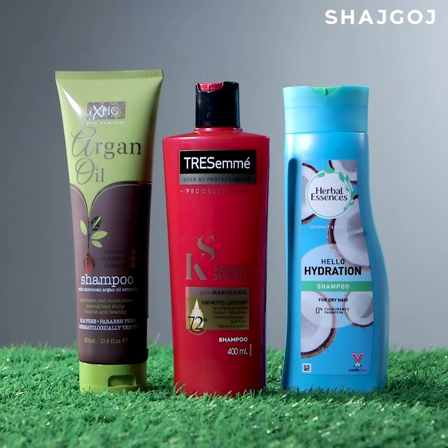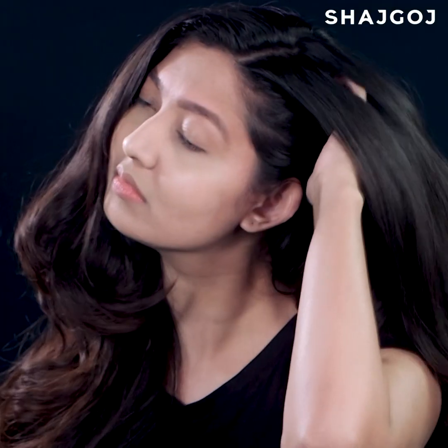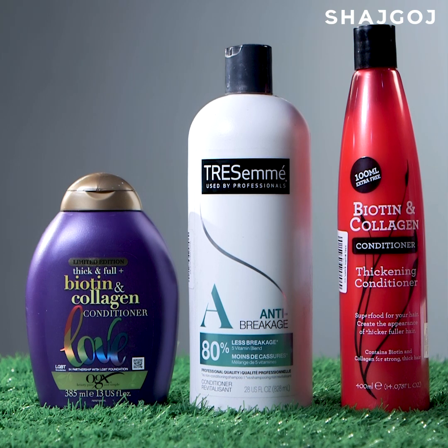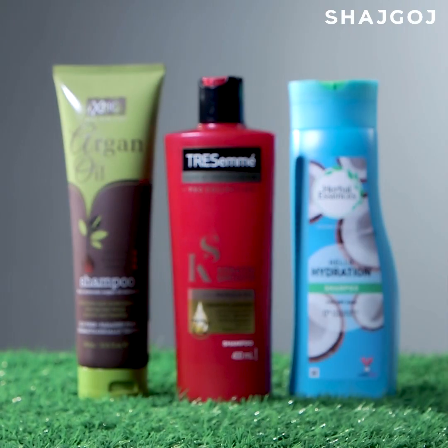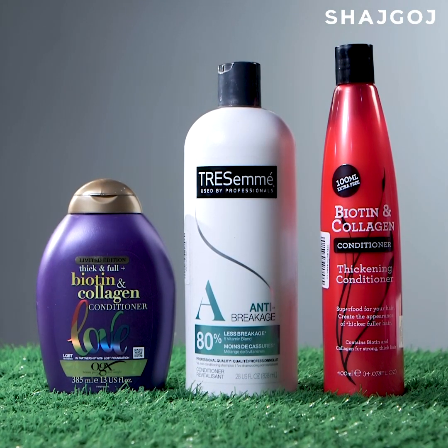Teenagers should use a mild shampoo. Avoid sulfates, parabens, and harsh chemicals, as they irritate the scalp. Always follow with a conditioner. Choose a shampoo and conditioner suited to your scalp type. You will find a video link in the description box for more information.